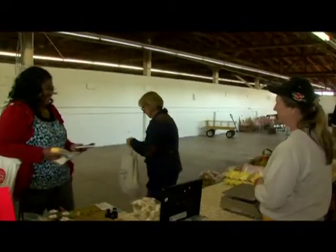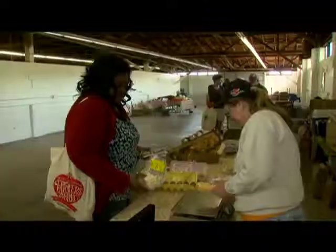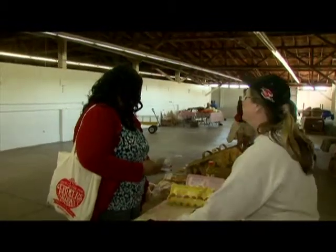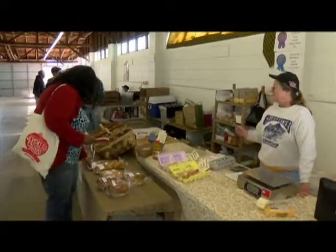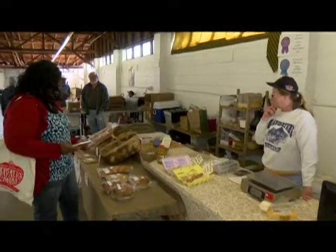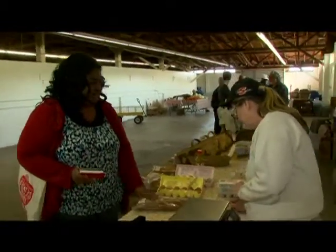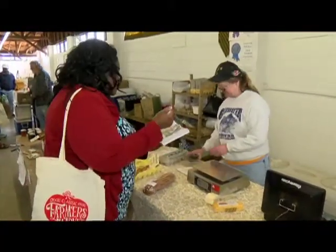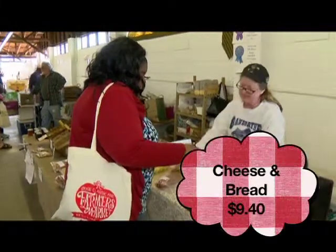So I've got the mountain habanero cheddar at $4.54, and mountain butter at $2.88. And you have bread — did you make this bread yourself? Yes, I've got whole wheat baguette, white baguette, dinner rolls, and cinnamon rolls. I'm a wheat bread girl, so I'm going to go with the whole wheat baguette at $2.00 — I'd like to think of myself as trendy. Okay, we're at $9.40. Here's $10!